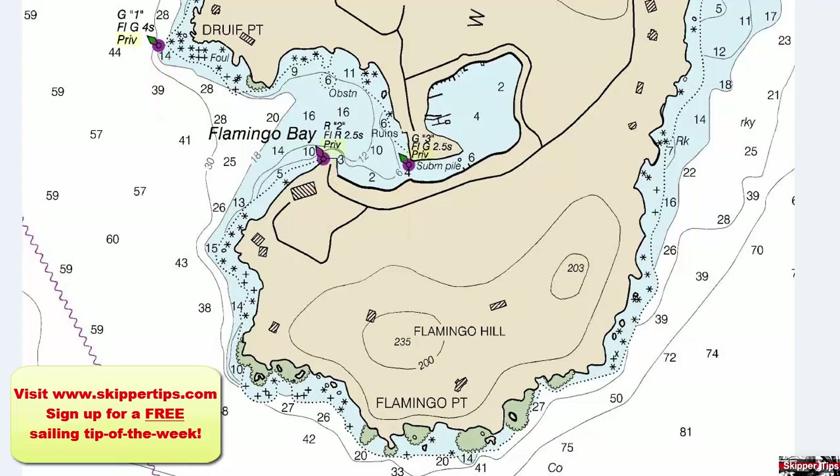Note the abbreviation P-R-I-V that accompanies each of these buoys. This means private maintained. These aids to navigation might not be maintained to the same standards as those maintained by a government agency like the U.S. Coast Guard, so you would want to use caution as you pass these buoys during nighttime hours.